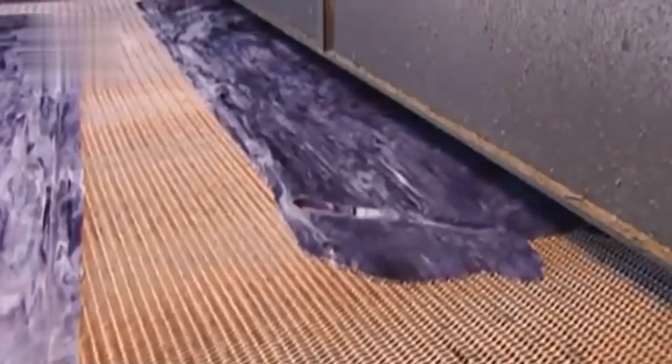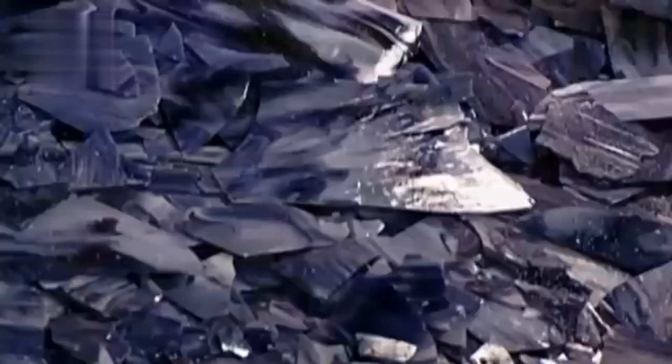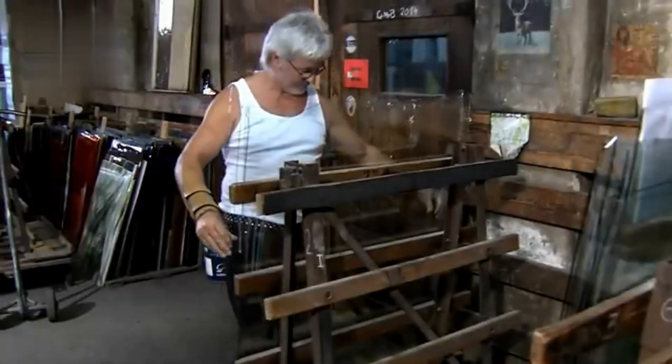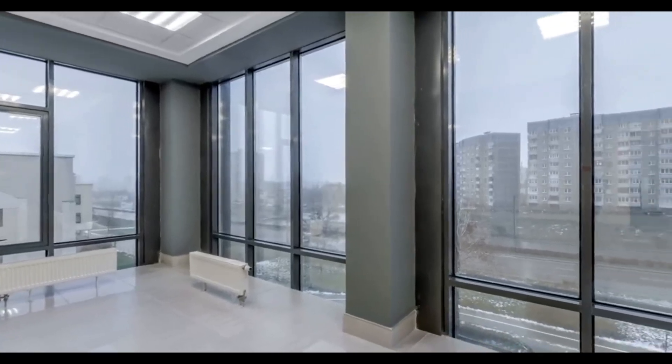Finally, the glass sheets are packed in wooden crates, ready to be shipped to factories, construction companies, and artists around the world. From a window in a skyscraper to a decorative piece in your home, each sheet carries with it a process that combines science, technology, and a touch of art.